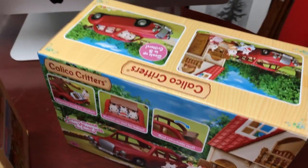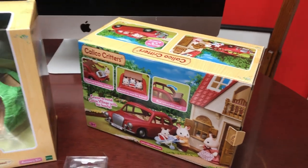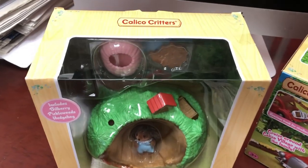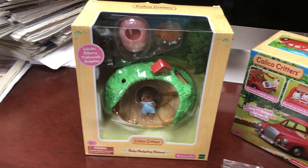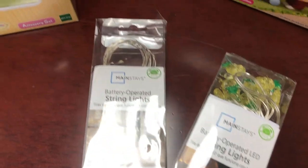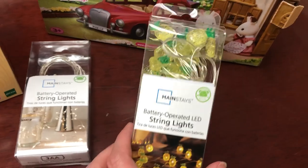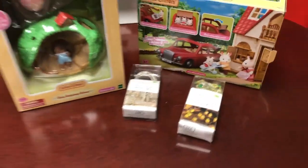This was $14.99 at Meijer — normally like $25 on Amazon, so super stoked. This was about $13 at Meijer, normally about $20 is what I've normally seen it go for. And these were from Walmart: this one was $3.88, just the basic ones, and then these were $5.88 for the pineapples. Let's open these up and take a look.